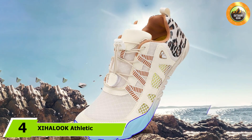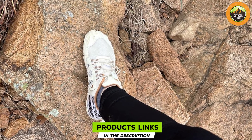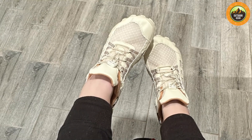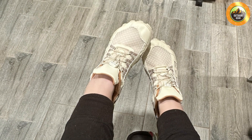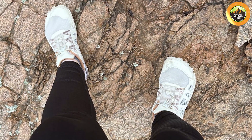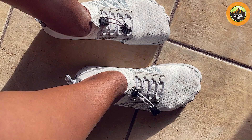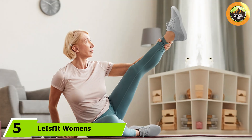At number four we have the Z Haluk Athletic Hiking Water Shoes, engineered for those who need a versatile option for both hiking and water activities. The upper is constructed from a combination of mesh and synthetic materials offering a balance of breathability and durability, with a reinforced toe cap for added protection on rugged trails. The high-traction rubber outsole excels on slippery surfaces. An adjustable bungee lacing system ensures a snug fit while the cushioned insole provides comfort for long hours of wear, and a drainage system prevents water from accumulating inside the shoes.